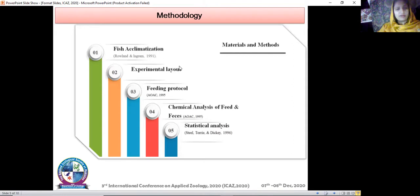Here is the methodology I used in my research. First is fish acclimatization, in which fish were procured from a government fish seed hatchery and then treated with a five grams sodium chloride solution to remove active parasites and fungal infections. After that, 15 fingerlings were stocked in each tank and fed five percent of their wet body weight. In the experimental layout, six diets were prepared with zeolite levels of zero, one, one point five, two, two point five, and three percent. In the feeding protocol, fish were fed two times a day and tanks were washed properly, with fecal strings collected and dried in an oven for further chemical analysis.